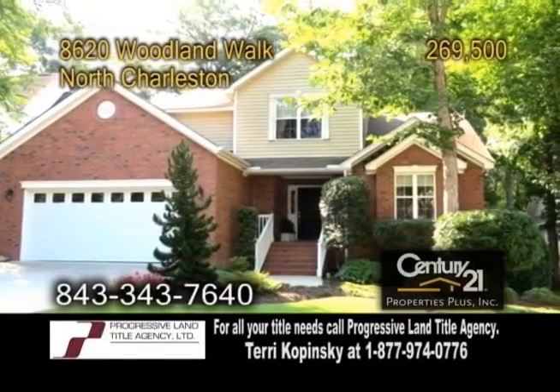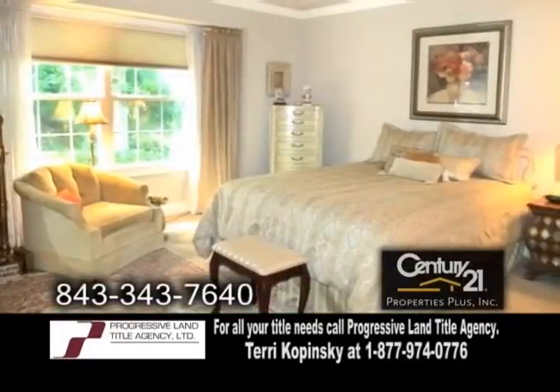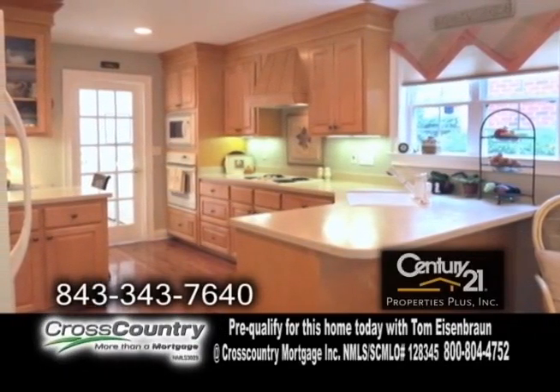A beautifully maintained home in North Charleston. This home features three bedrooms and three full baths. The spacious kitchen has gleaming hardwood floors and tons of cabinet space.